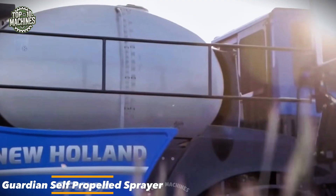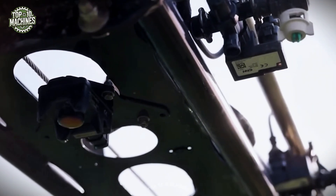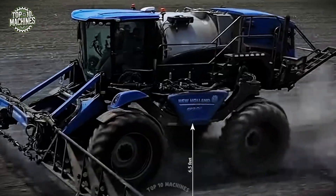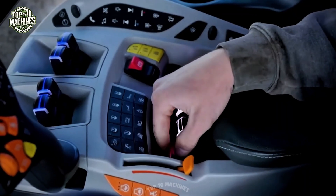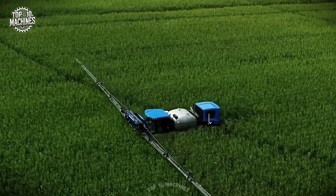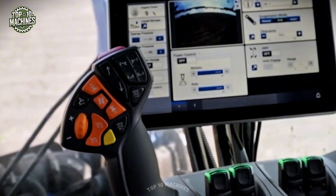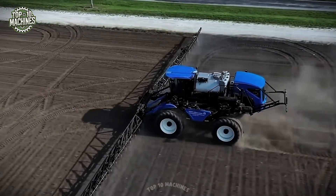The Guardian self-propelled sprayer from New Holland stands out with its front boom design and class-leading 6.5-foot ground clearance, enabling precise spraying across all crop growth stages. Driven by a robust 410-horsepower engine and fitted with a massive 7,300-liter solution tank, it's engineered for maximum field coverage. The sprayer's booms extend up to 138 feet, allowing efficient application over large areas. The Guardian is priced in the range of $400,000–$500,000 depending on configuration.